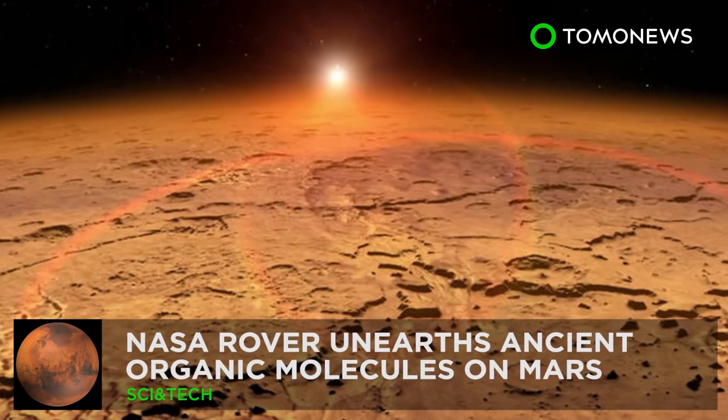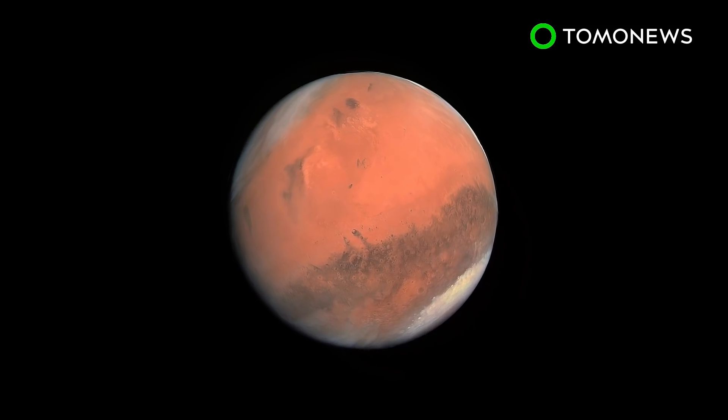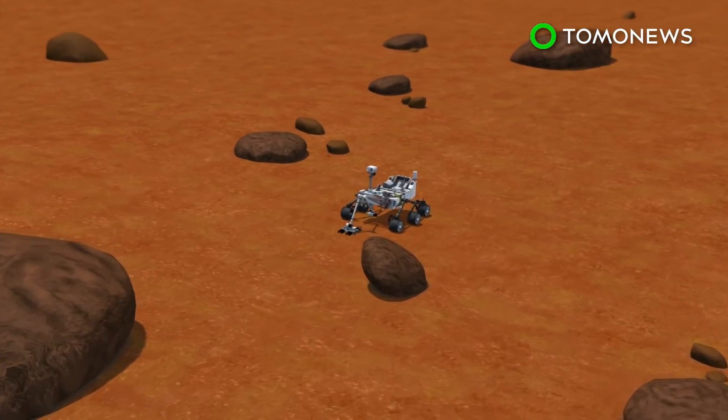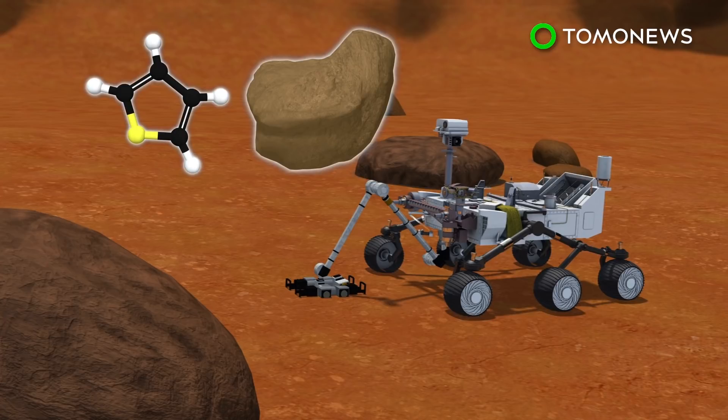There could be life on Mars after all. After decades of searching for organic compounds on the red planet, scientists have finally been successful. Rock and soil samples taken by NASA's Curiosity rover from an ancient Martian lake bed have yielded organic molecules believed to be three billion years old.